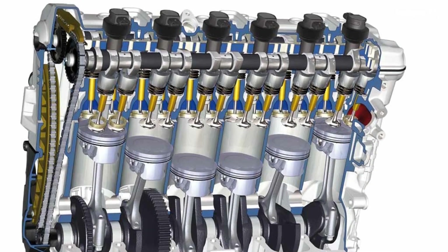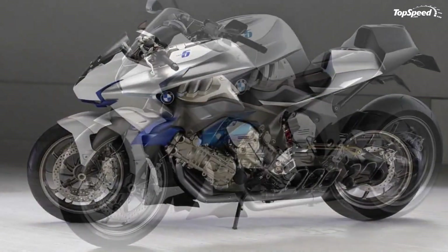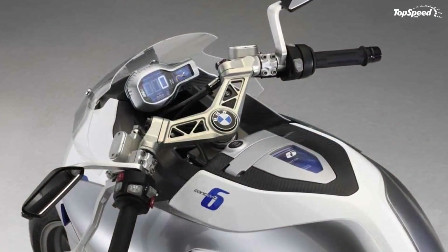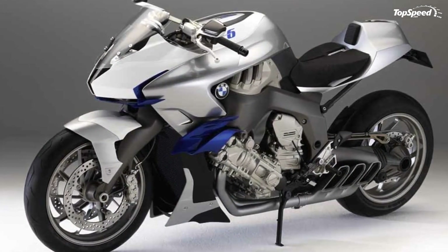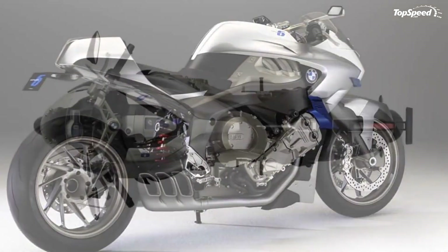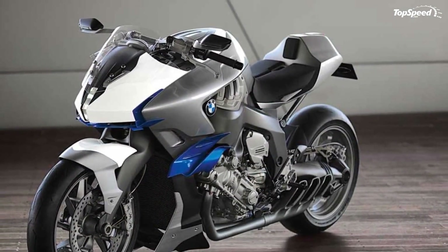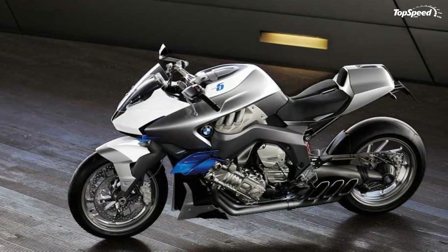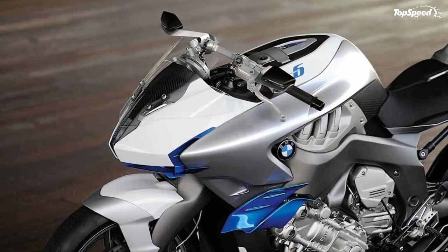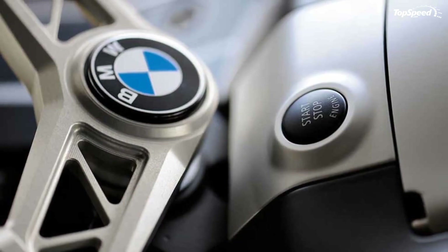The suspension of the BMW Motorrad Concept 6 is built around a light alloy bridge frame as well as dual lever and lightweight Paralever arms holding and guiding the wheels front and rear. 17-inch HP forged wheels as well as the extra-large brake system with its six-piston fixed calipers emphasize the sporting look of the new machine and its high level of technology. The outstanding supremacy of the Concept 6 is also reflected in the instrument panel, intentionally kept in minimalist design but fully equipped with all required instruments. Instead of a conventional rev counter, a LED display shows the rider how much torque is readily available at all times.